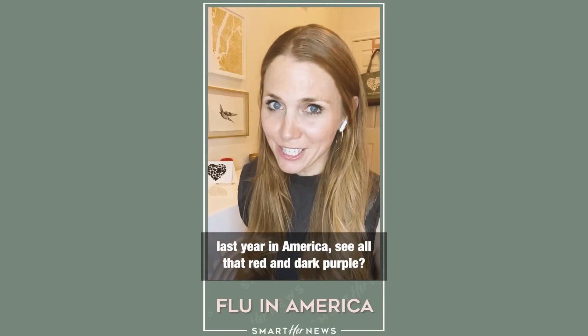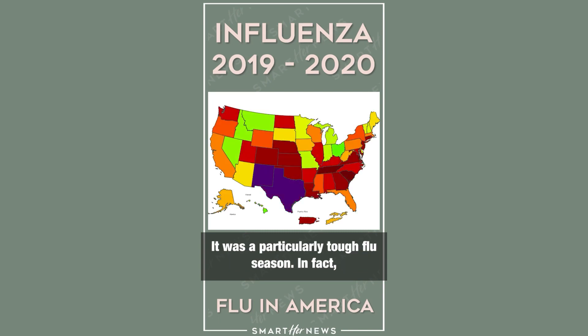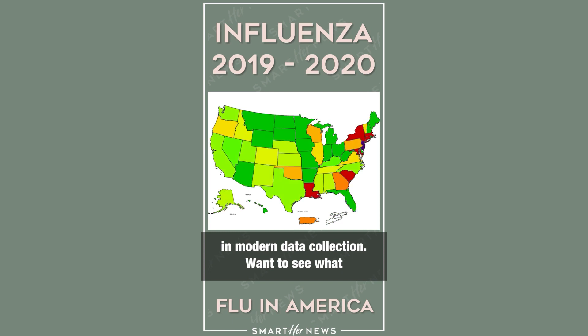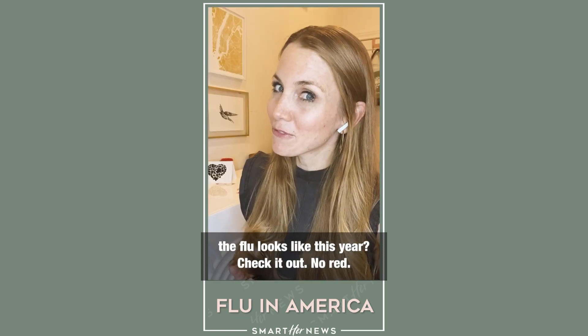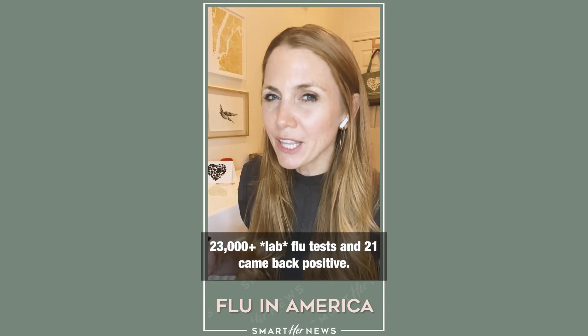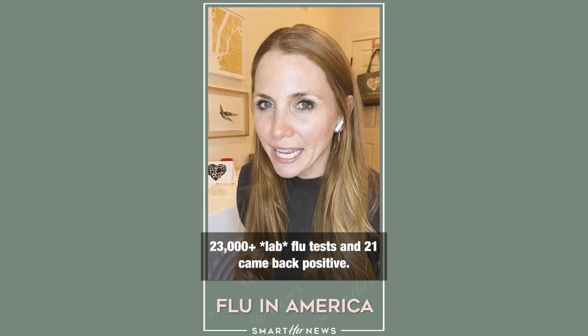This is what the flu looked like last year in America. See all that red and dark purple? It was a particularly tough flu season — in fact, one of the deadliest flu seasons for children in modern data collection. Want to see what the flu looks like this year? Check it out. No red, no purple. Last week in America, we ran more than 23,000 flu tests and 21 came back positive.